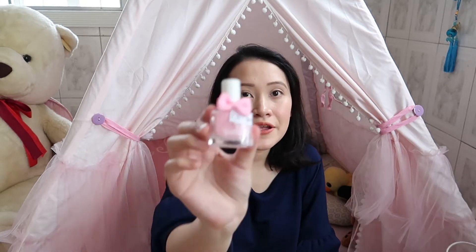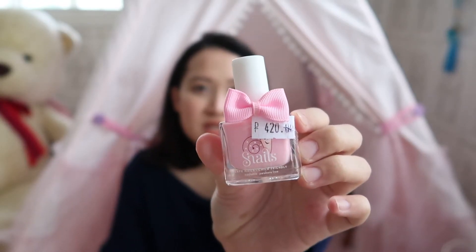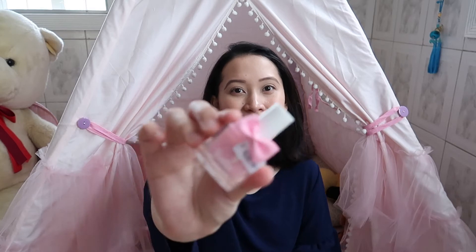Also from Mothercare, I got her a nail polish that can be rubbed off or washed off for 420 pesos. It's a one-time thing — her dad isn't really keen on her playing with makeup at such a young age, and I feel the same way, so I'm just letting her have fun with this one. It's expensive for kids' nail polish to me, but it's just this once.